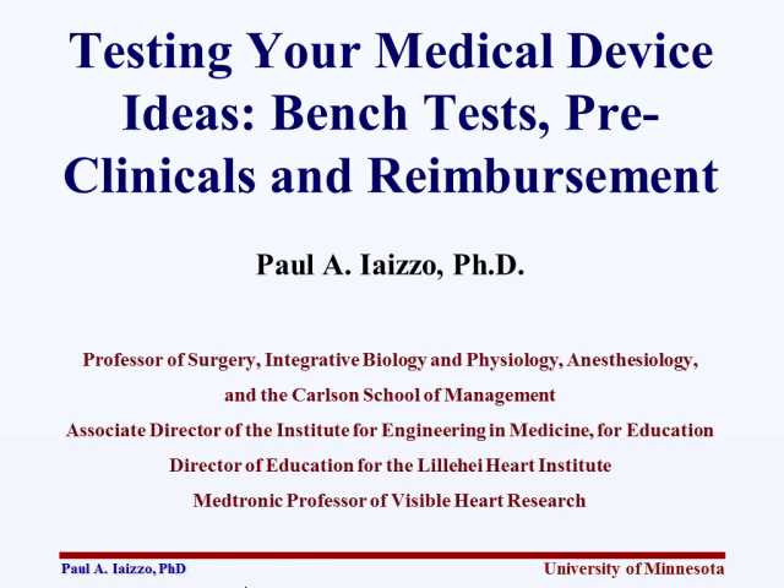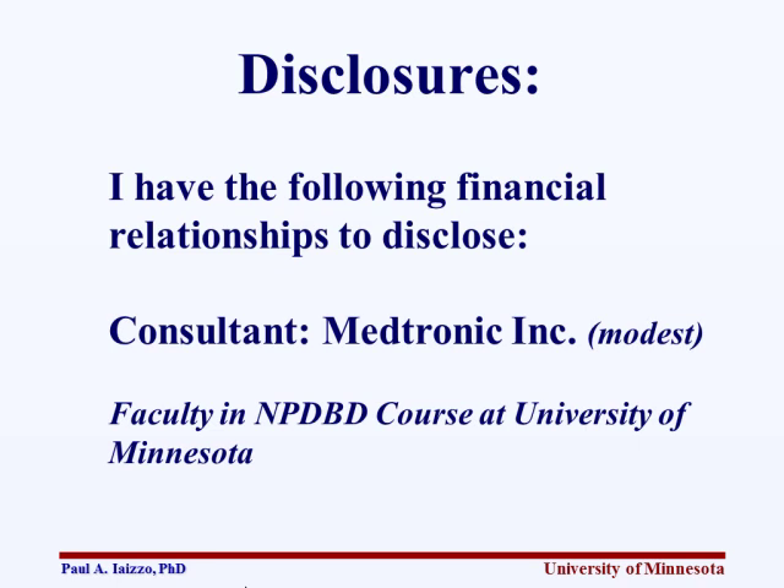Hello again. I'm going to try to accelerate this a little bit, but if you need to stop me for questions, please do. I consult with Medtronic, and I'm also faculty in a class called New Product Design and Business Development at the University of Minnesota — an interesting class where half MBA students and half engineering students form teams, work with a faculty advisor, supported by companies. All the IP is owned by the company.